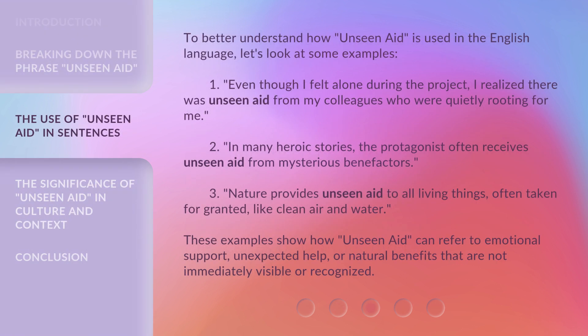To better understand how Unseen Aid is used in the English language, let's look at some examples. First: Even though I felt alone during the project, I realized there was Unseen Aid from my colleagues who were quietly rooting for me. Second: In many heroic stories, the protagonist often receives Unseen Aid from mysterious benefactors. Third: Nature provides Unseen Aid to all living things, often taken for granted, like clean air and water.